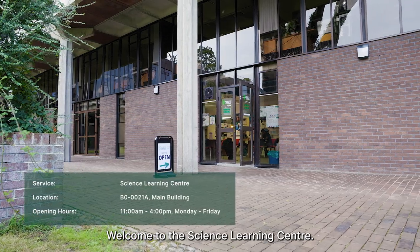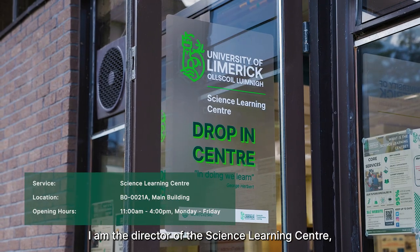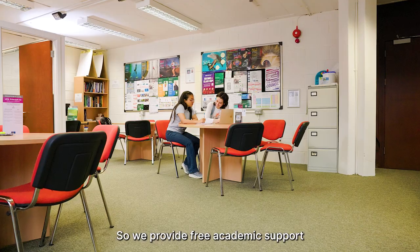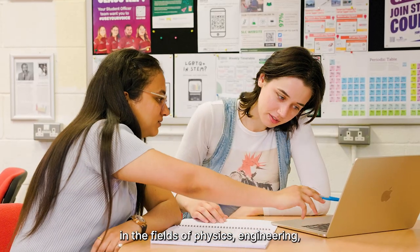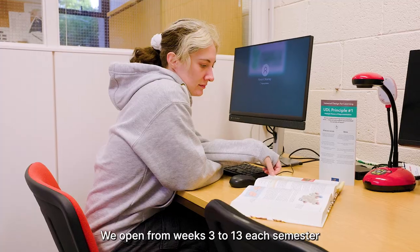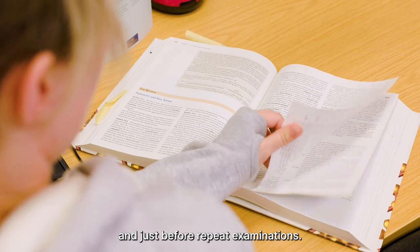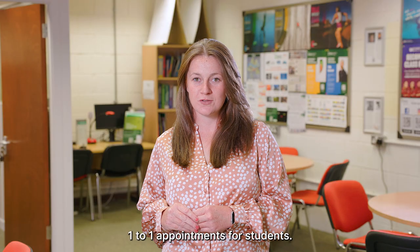Welcome to the Science Learning Center. My name is Clare O'Brien, I am the director of the Science Learning Center, and we are one of five learning centers here at the University of Limerick. We provide free academic support for undergraduate students studying any science-based subject in the fields of physics, engineering, chemistry and biology. We open from weeks three to 13 each semester at the drop-in center and just before repeat examinations. We also provide online one-to-one appointments for students.